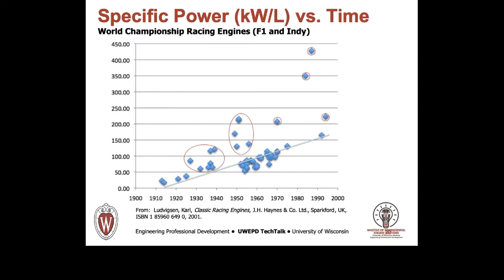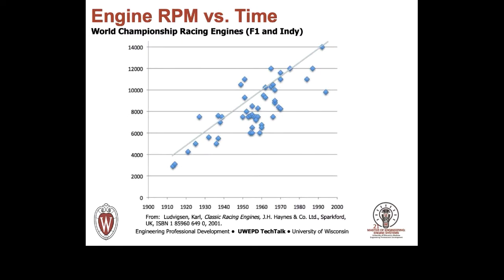In this case, it is the data points encircled in red that are the boosted engines. Note, however, that in this plot the abscissa is time instead of engine speed. This slide shows the trends in engine speed versus time for the same 50 race engines. While there is a bit of scatter, mostly explained by the requirements of individual race sanctioning bodies, the upward trend versus time is clear and fulfills the picture suggested previously.